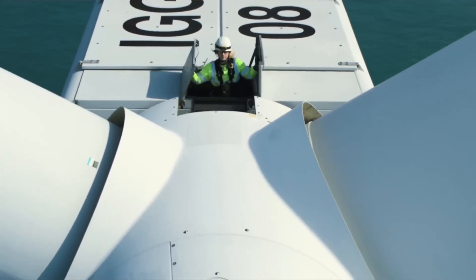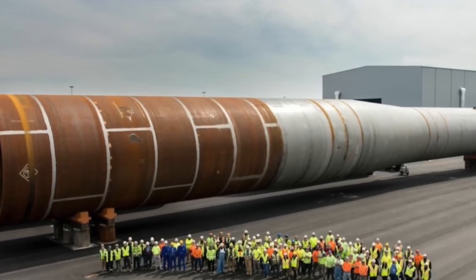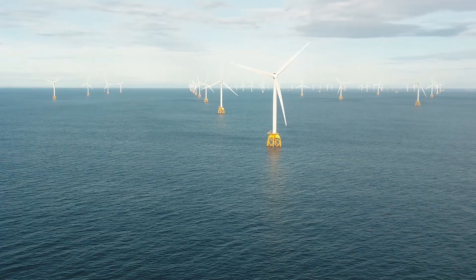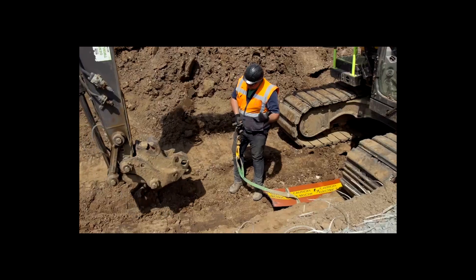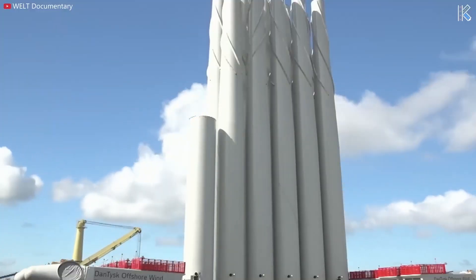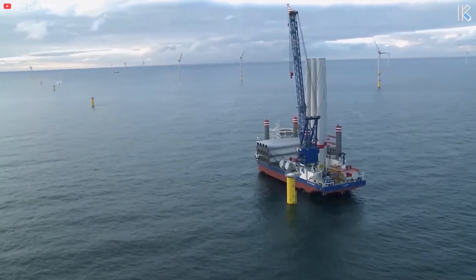This project isn't just a technical feat — it's a major job creator. Over 2,000 jobs across the UK have been created or supported through the construction and development of Dogger Bank. Once fully operational, more than 400 long-term roles will be dedicated to maintenance and operations. At COP28, the project attracted a massive investment of £11 billion from RWE and Masdar, further emphasizing its global economic significance.